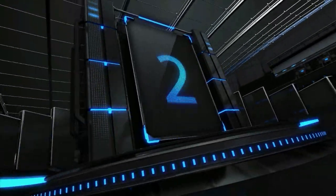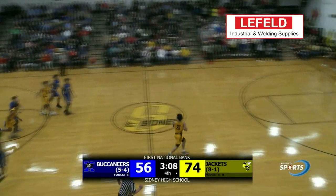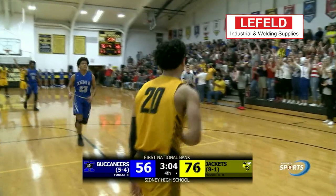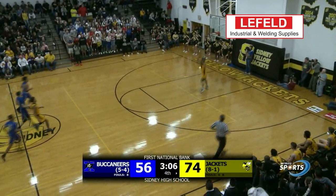Our runner-up this week is Sydney's Andre Gordon as he finds himself wide open, and that means only one thing — Showtime! He pulls out the 360. Make sure to catch Wapak versus Sydney this Saturday. Hopefully you'll see more of this.